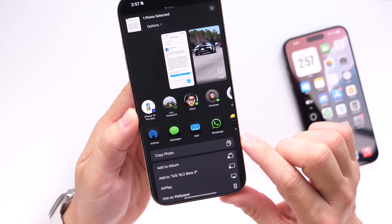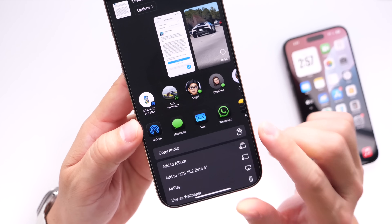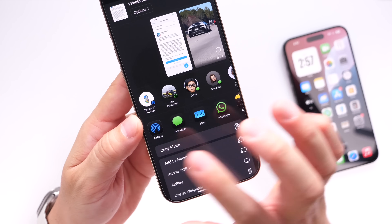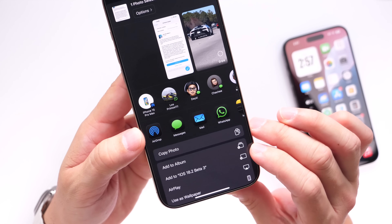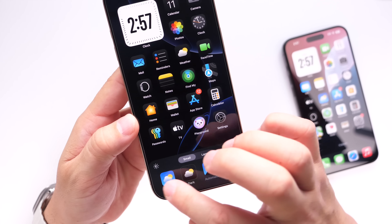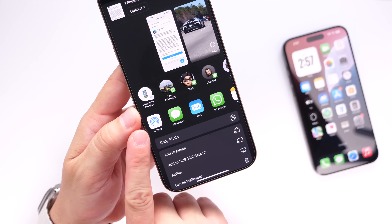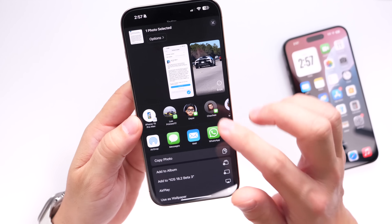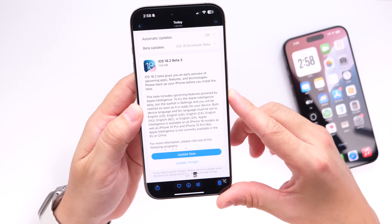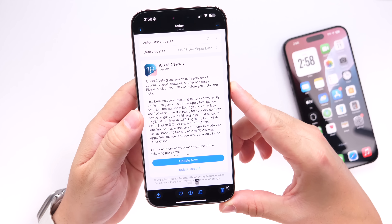When sharing an image, the AirDrop icon now adapts to your icon theme. If you have dark mode themed icons, the AirDrop icon switches to a dark mode look. Going into icon customization and switching to light mode icons, the AirDrop icon updates accordingly when you go to share. The tinted option also applies to AirDrop — it's a nice polishing touch on the latest beta.